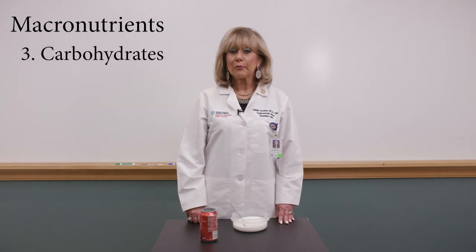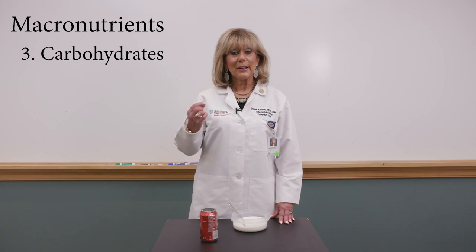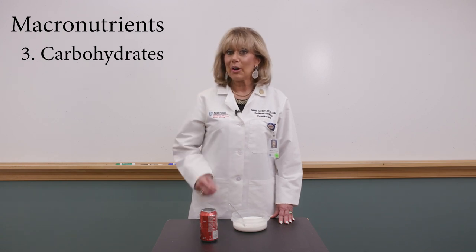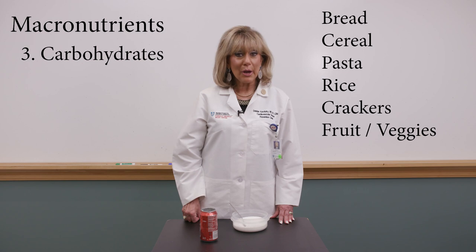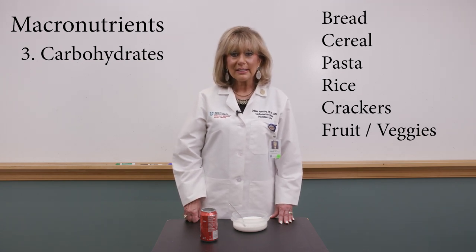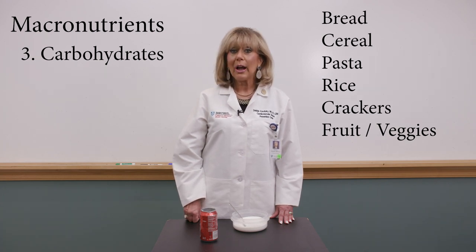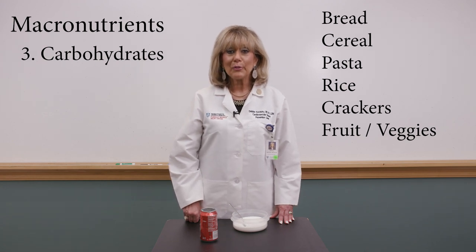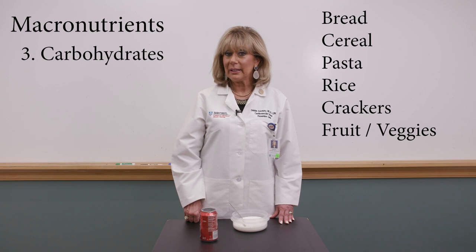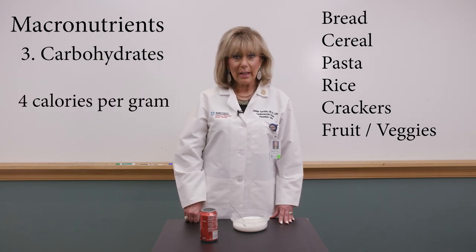Carbohydrates are the preferred source of fuel for all your organs. Think about where you're getting them — they include breads, cereals, pasta, rice, and crackers. But carbohydrates are also coming from fruit and vegetables. People don't often think of fruit and vegetables as carbohydrates, but they are. Carbohydrates also provide four calories per gram.